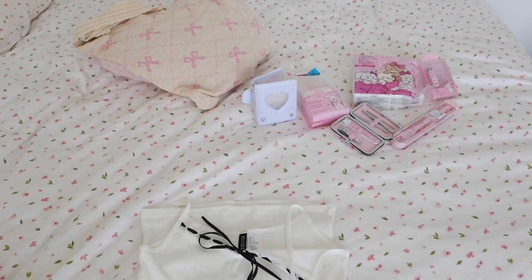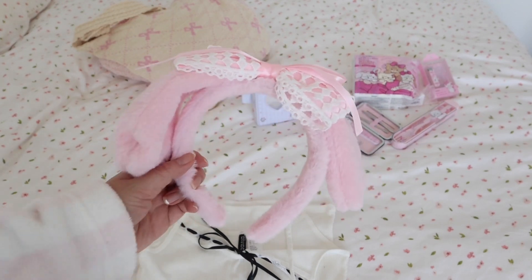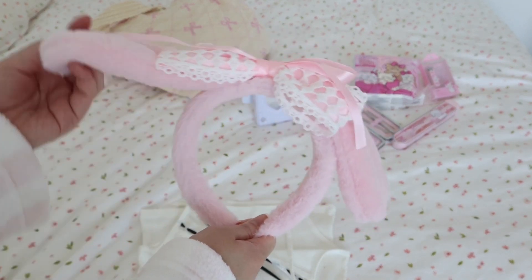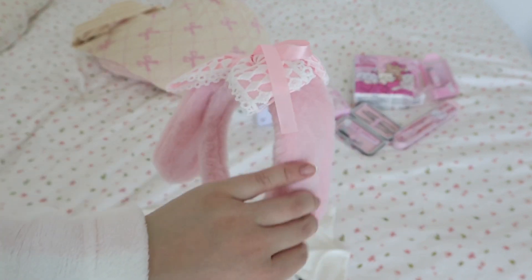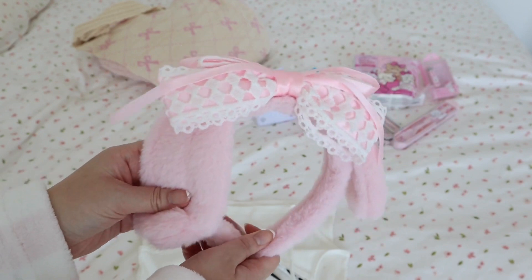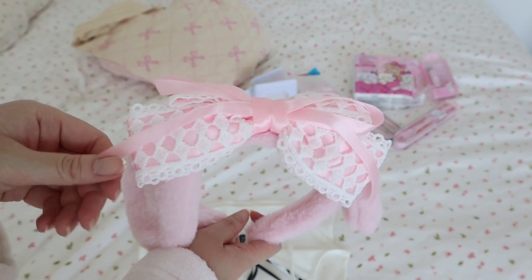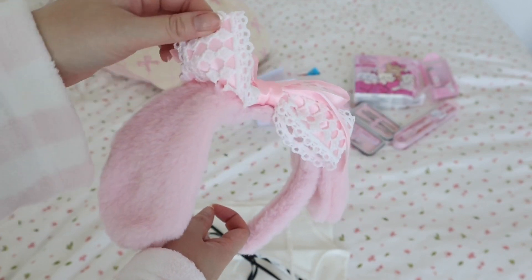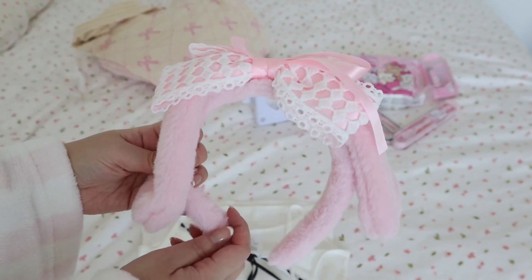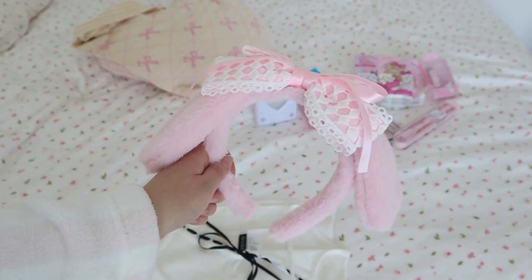And of course, what would a My Melody cosplay or My Melody-inspired outfit be without My Melody ears? I got these from Temu as well — it's a little My Melody ear headband and the ears are super soft and plushy. I was so surprised at the quality because this was literally four dollars. The ribbon is this beautiful pink ribbon and there's a second larger bow. I absolutely love this and I cannot wait to do our photo shoot together.